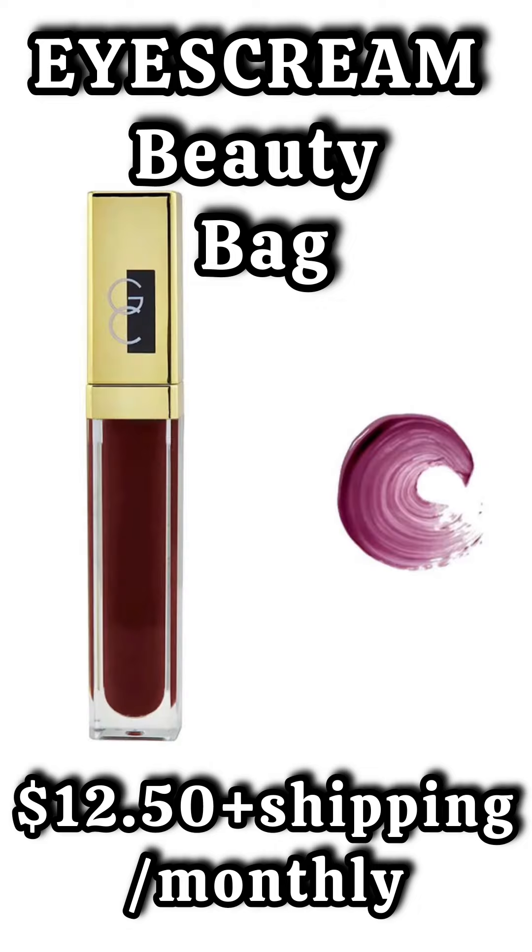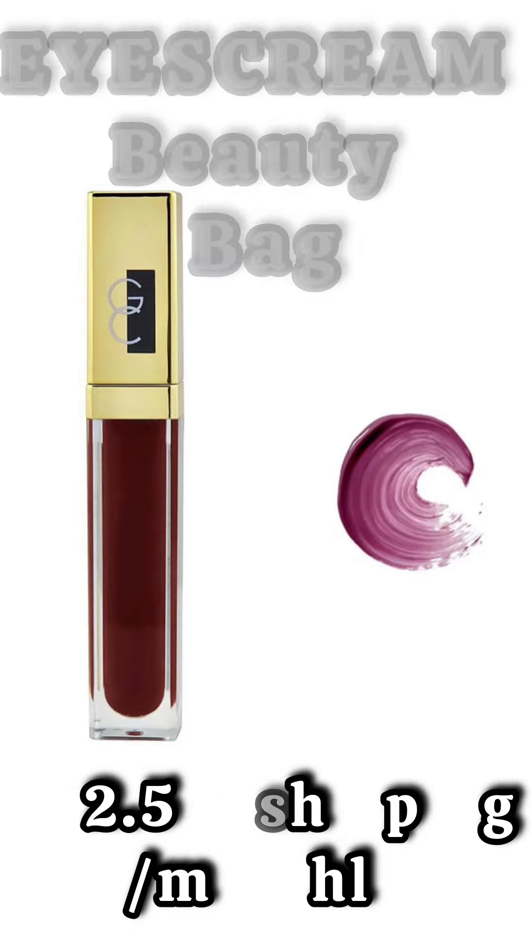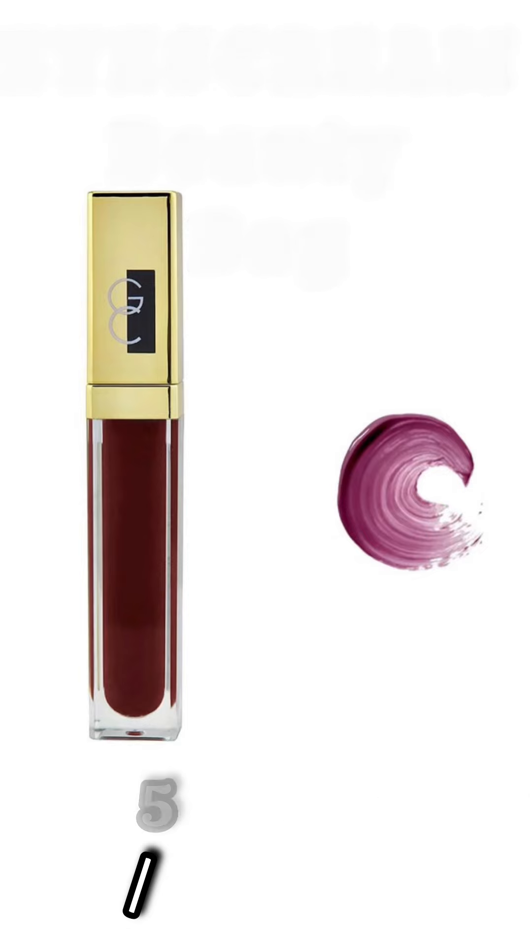The third and final spoiler for the Ice Cream Beauty Bag is going to be a product from Gerard Cosmetics. This is a lip gloss. It does look dark, but it comes off on the lips lighter than what it looks.